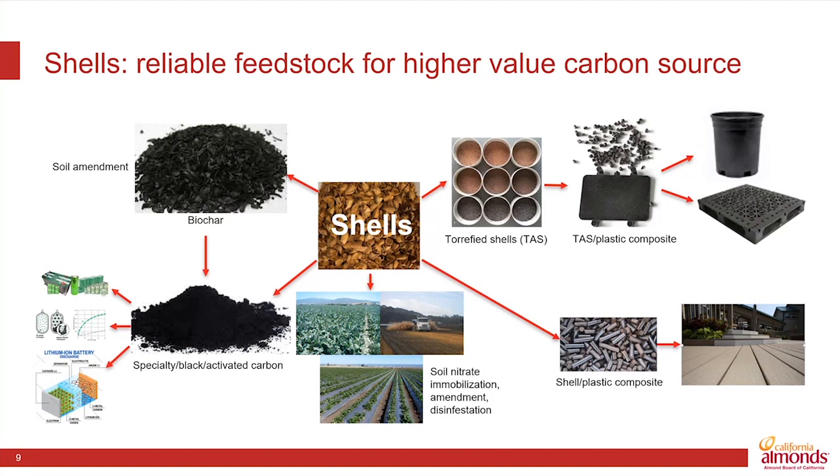We do know that incorporating almond biochar can improve nitrate management in the soil, improving overall practices to sustain water quality.